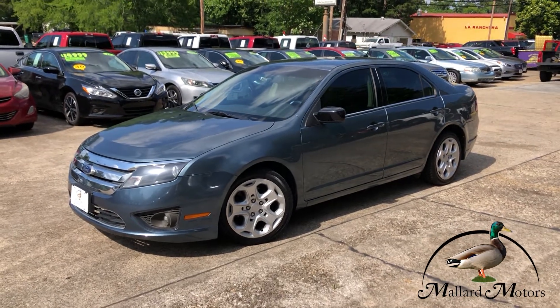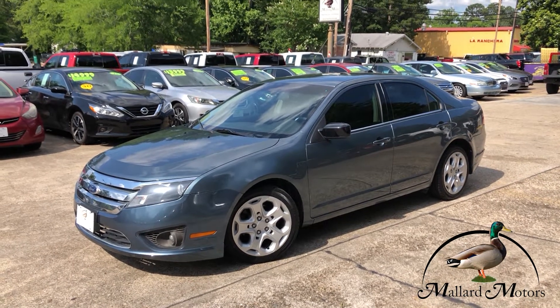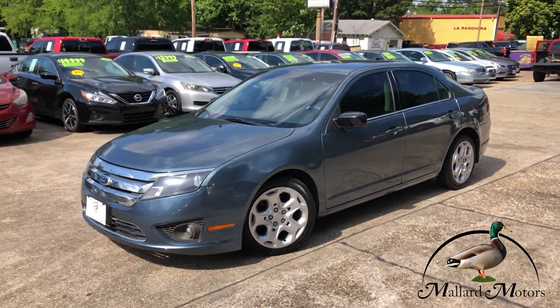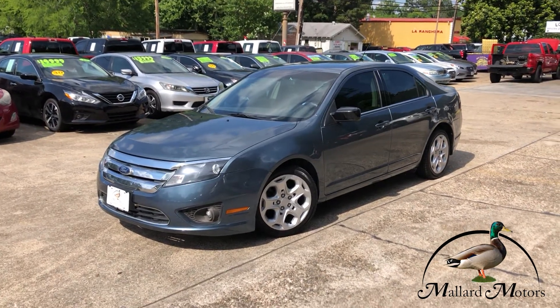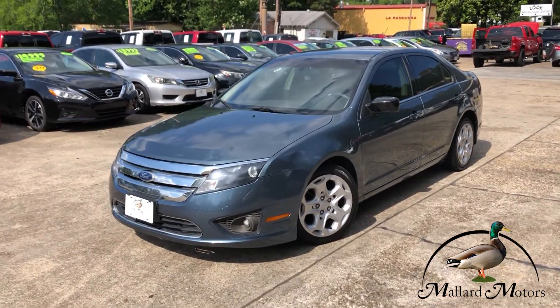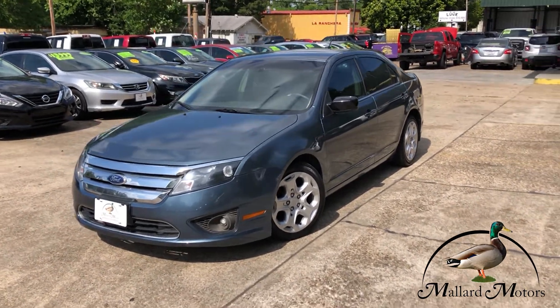What's up guys, Clay here at Mallard Motors, home of the hundred dollar credit challenge — that's where we'll give you a hundred bucks cash money if we're unable to give you a credit approval. What we're looking at here is a 2011 Ford Fusion SE, kind of a gray-blue color, four-door sedan.